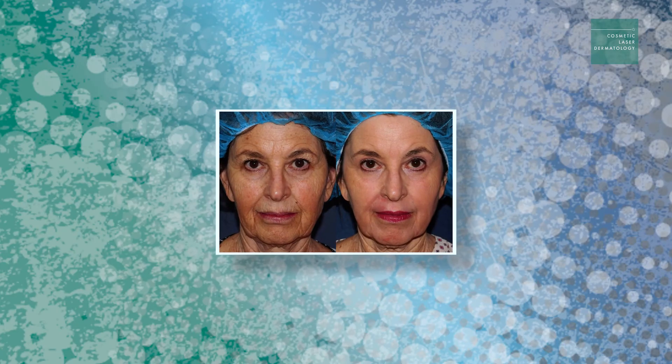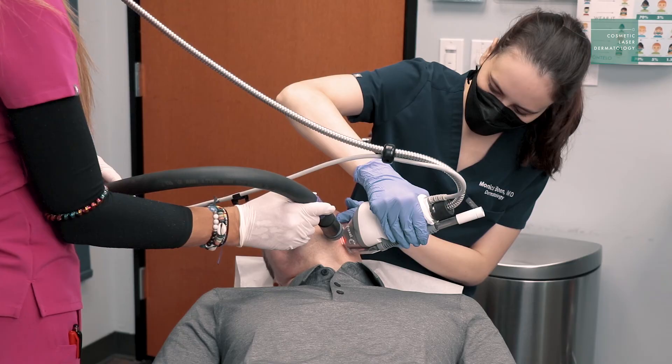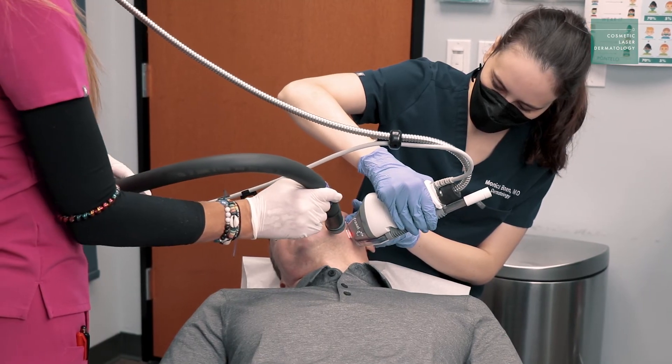Background redness and brown spots can all be addressed here with our plethora of lasers. If you have something on your skin that you do not like, I guarantee that we have a laser we can use to treat that condition.